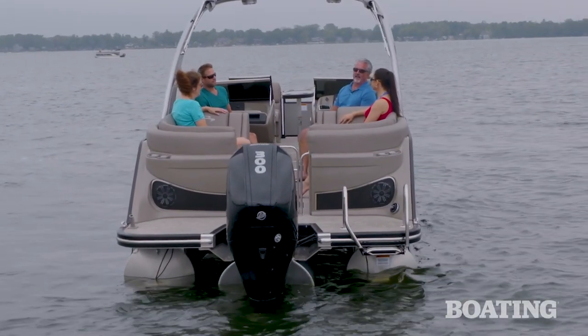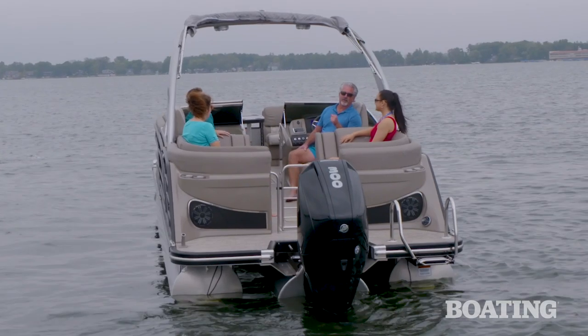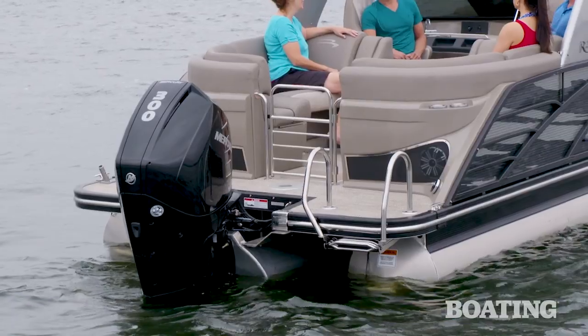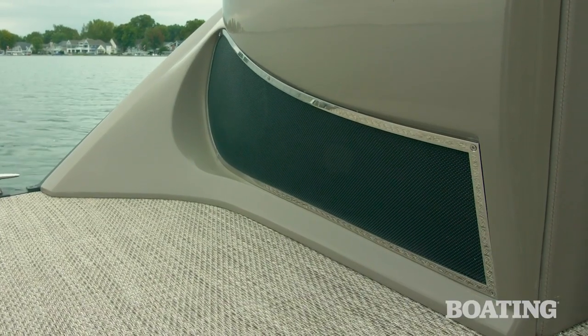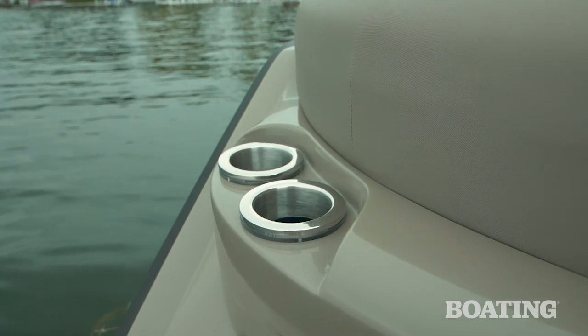This new Bennington earned its Fastback moniker because of these two fiberglass pods on the back of the boat. Port and starboard, they're fiberglass gel coat — they look great. They've got these mesh screen inserts that house the stereo speakers, along with stainless steel cup holders.